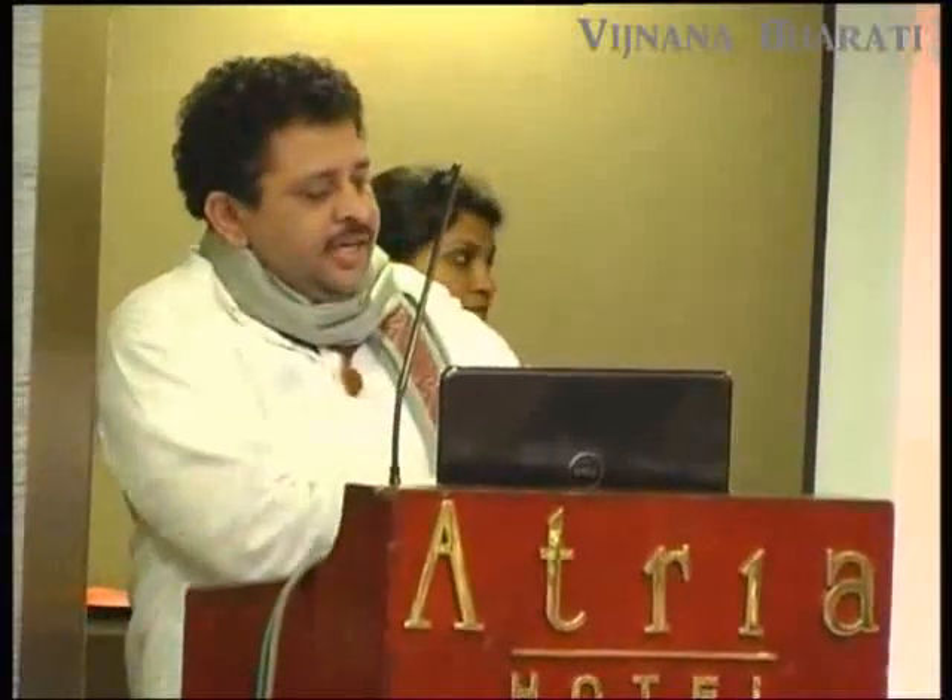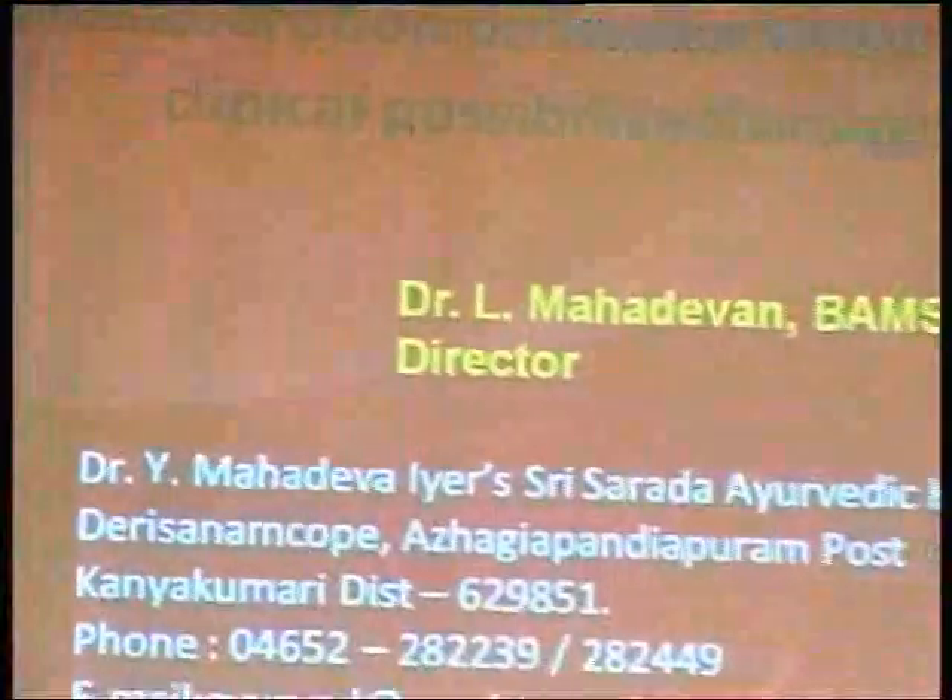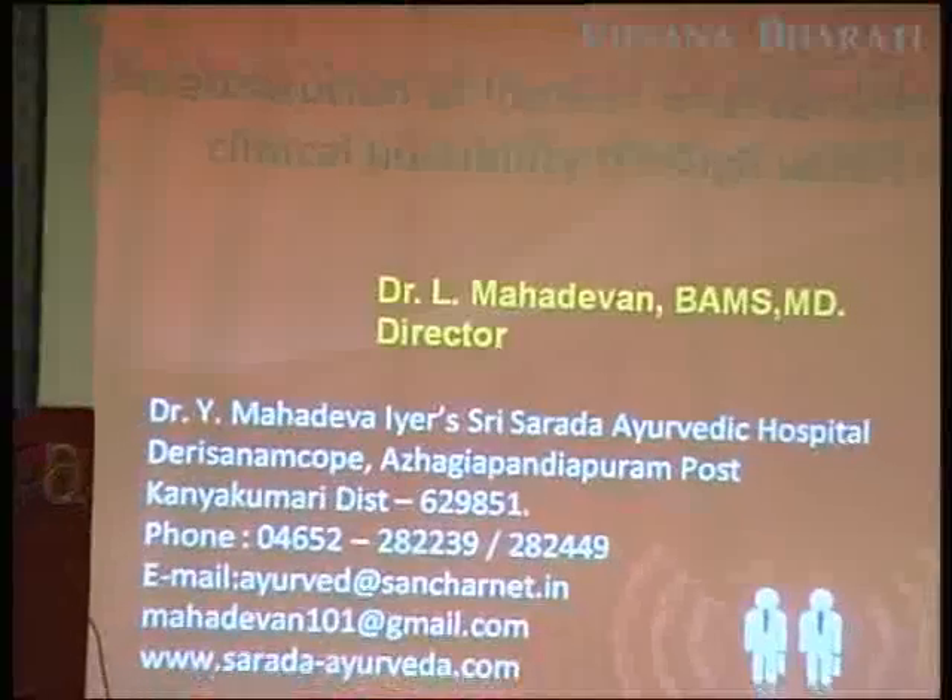I am Dr. Il Mahadevan from a village in Kanyagawa. I studied Ayurveda thoroughly, then had an opportunity to study Hutchison, Davidson, and Harrison thoroughly. But I am not using any modern drugs in my practice — I am using technologies and clinical methods to document cases. We have a good practice in a small village, doing Ayurveda without any commercial outlook.